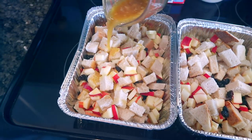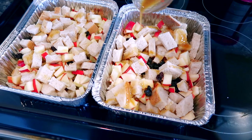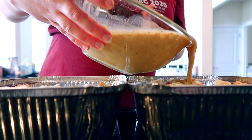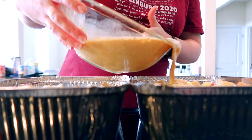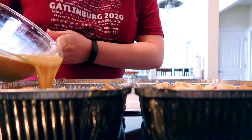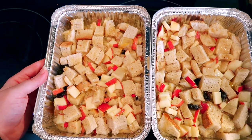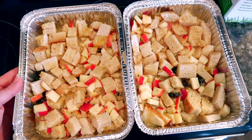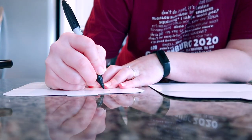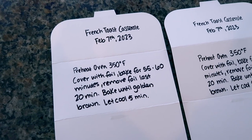Then I poured melted butter over the top, followed by the custard mixture of eggs, milk, and spices, dividing it equally. I pressed everything down with a spoon to make sure the bread is soaked through. Then I wrote the directions on the lid and got those in the freezer all prepared.